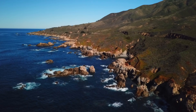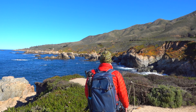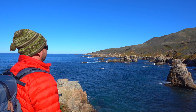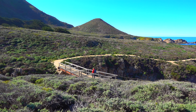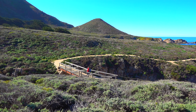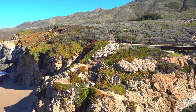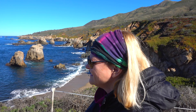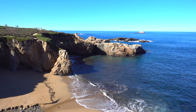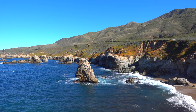Heading out of Monterey, there's a lot to see along Highway 1. Garrapata State Park is a good spot to get out and stretch your legs. This one-and-a-quarter mile hike is one of the most scenic stops, where a trail winds through gorgeous coastal rocky views — going to high sea cliffs with sea stacks and rock formations in the water. We highly recommend stopping here.